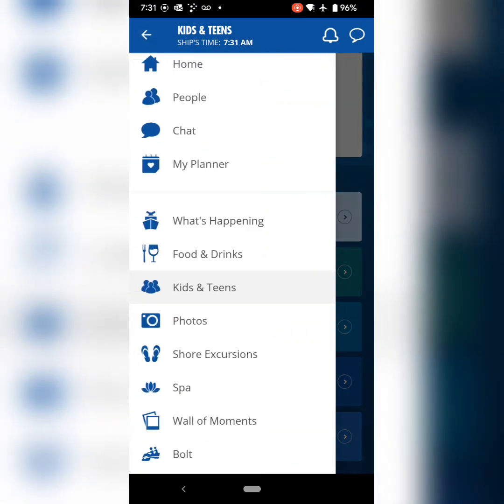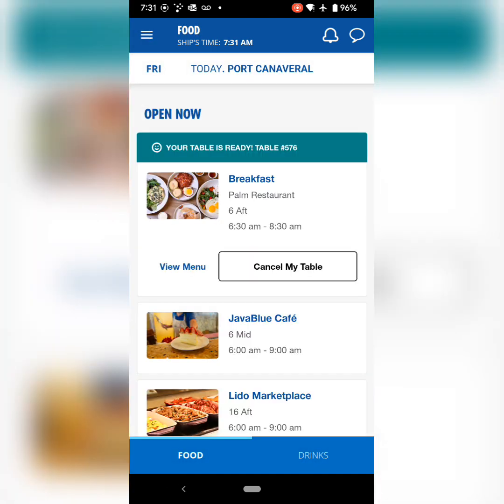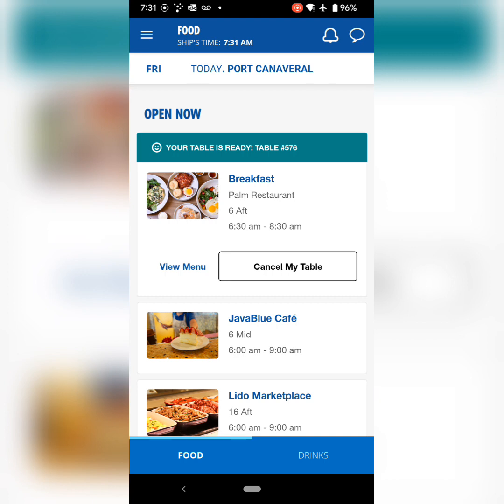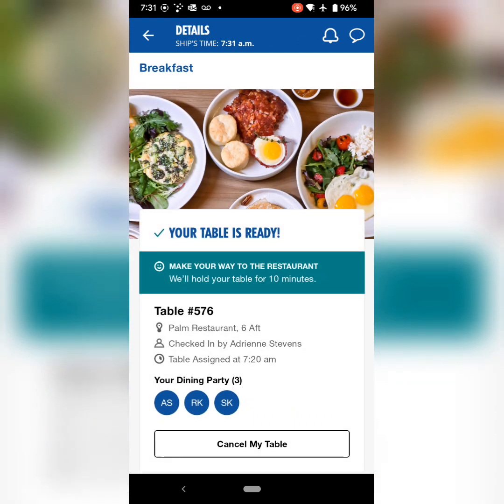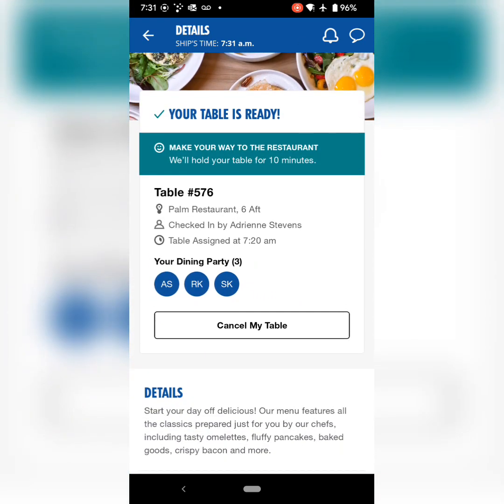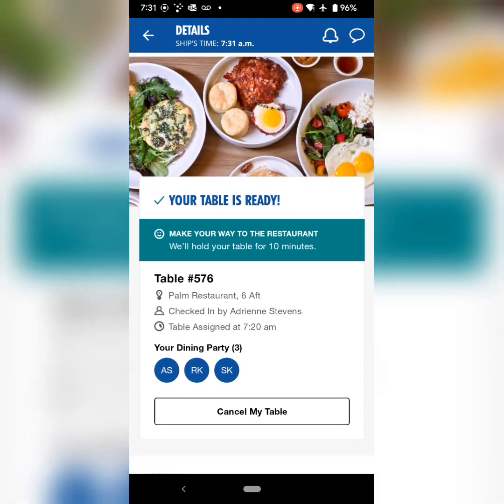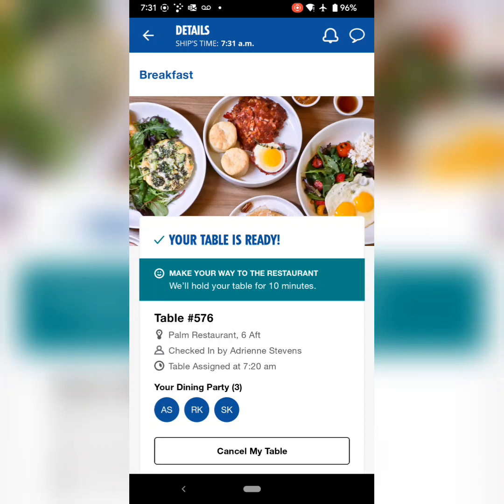I do highly recommend the Green Eggs and Ham breakfast — it usually only runs once or twice on the cruises. Check the website; you may be able to enroll online now, as they have started that. It used to be you had to do it in person, but I do have a video on here from the Green Eggs and Ham breakfast, and it's phenomenal.